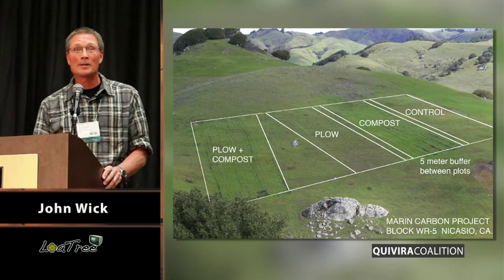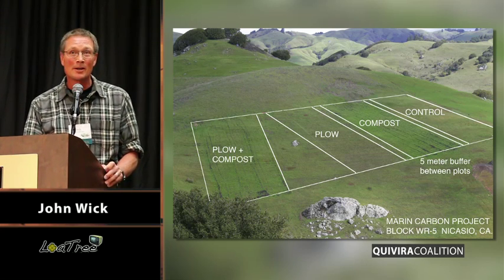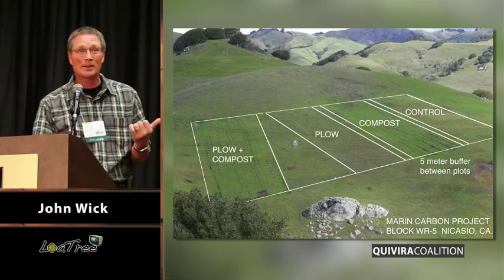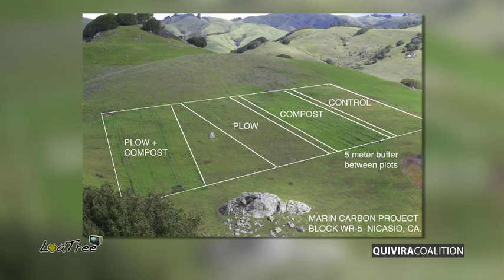This is a typical block, and we've replicated it three times at my location and five times in the Sierras. So we have two climates represented in this study. The exact same compost, as Jeff said, was applied on the randomly assigned plots.